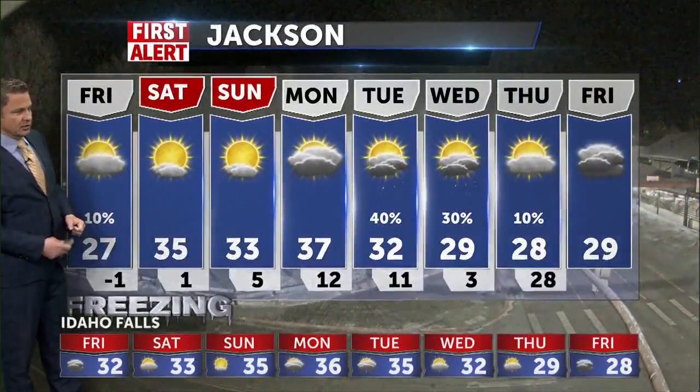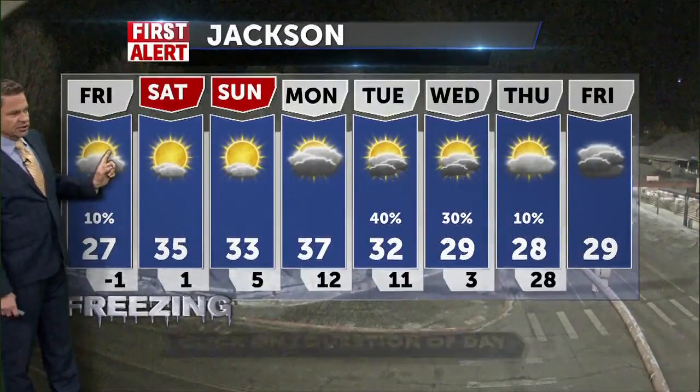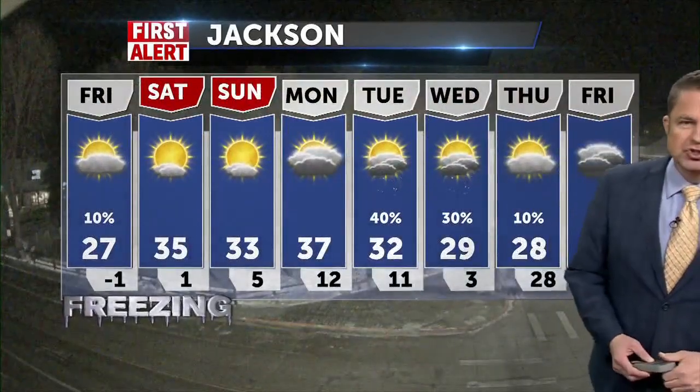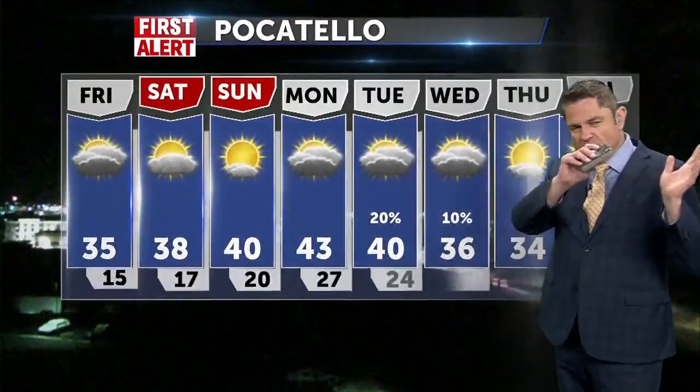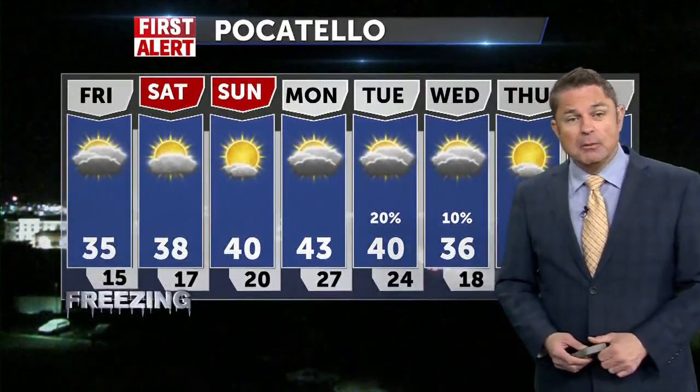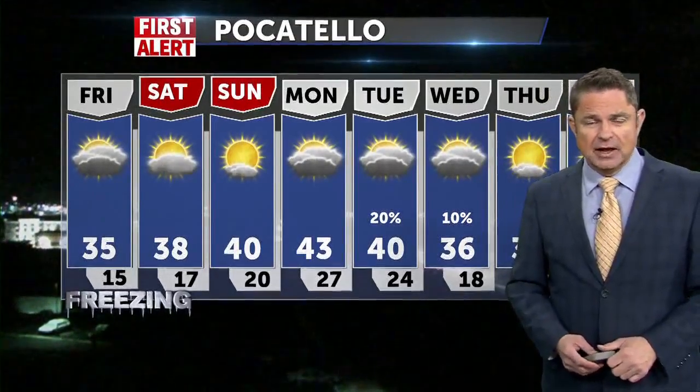We'll be in the upper 30s by the end of the weekend. Jackson, it'll be 27 today and partly sunny. More sunshine taking us into the mid to lower 30s for the weekend, and a pretty decent opportunity for some snow with that easterly pushing system over there into western Wyoming. Pocatello will be 35 today with some cloudiness that will linger. Expecting the sun later on in Idaho Falls.